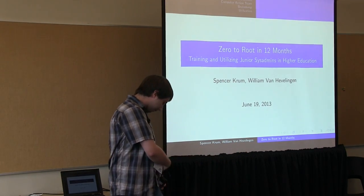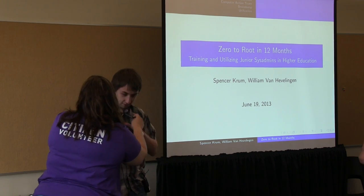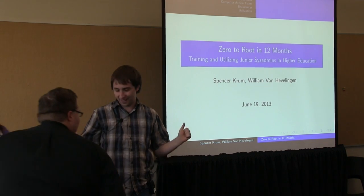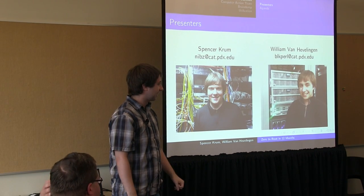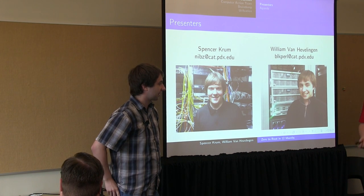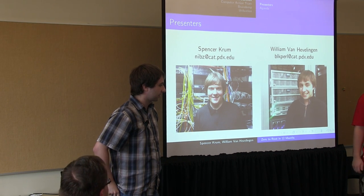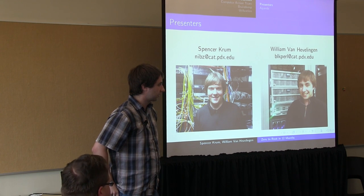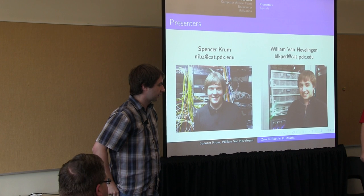My name is Spencer Crum, and this is William Van Hevelingen. We are from Portland State University. Inside PSU, a university is a collection of colleges. One of the colleges is the College of Engineering and Computer Science — it's like a little college within a larger university. When you graduate from the College of Engineering and Computer Science, you graduate from that college.